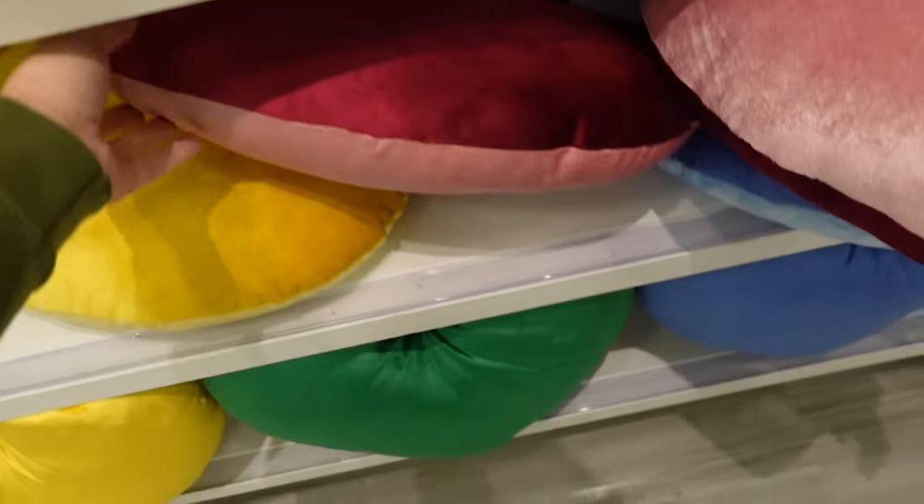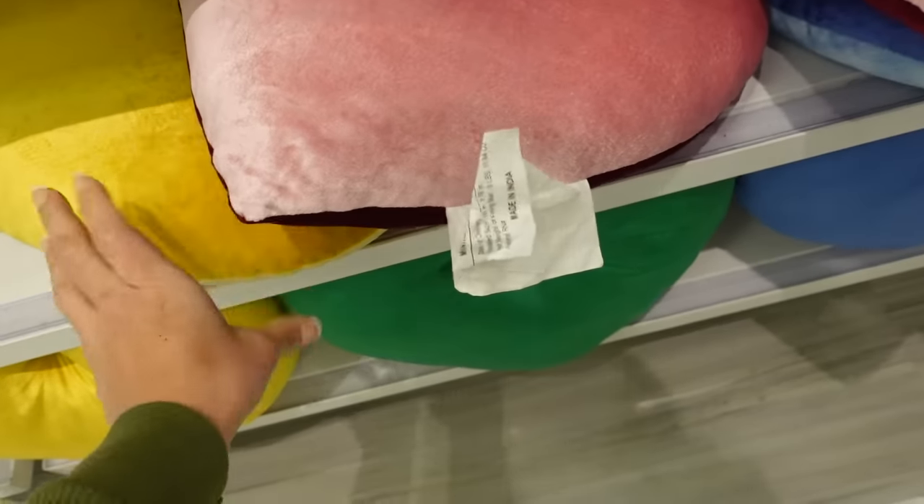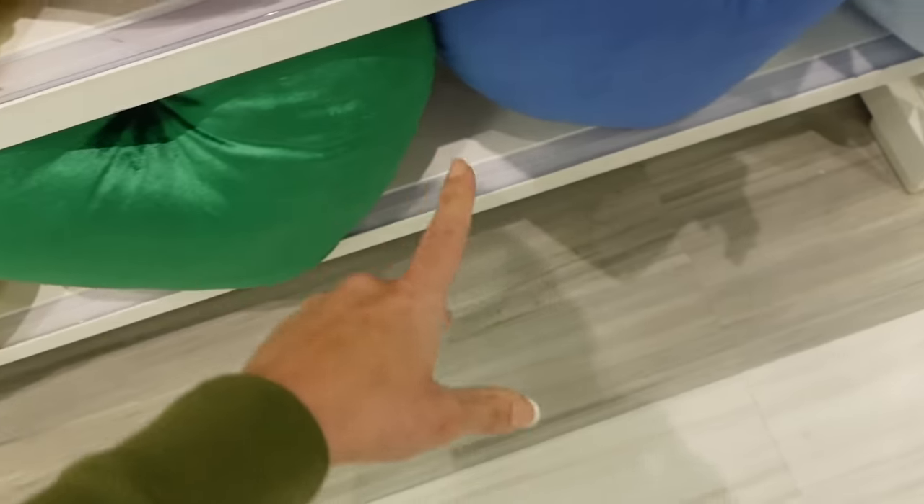Also seeing new little heart pillows from Opal House. They have the burgundy with the pink, there's a yellow, green, and blue.